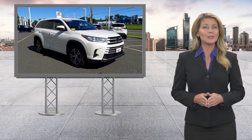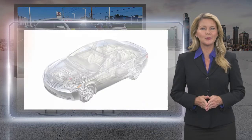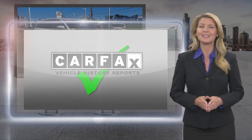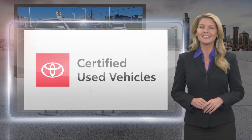Every Toyota certified used vehicle must meet or exceed an intensive multi-point quality assurance inspection. Our goal is to ensure that this vehicle has that new look and feel you would expect in a certified used vehicle. Toyota certified used vehicles — the best new cars make the best used cars.